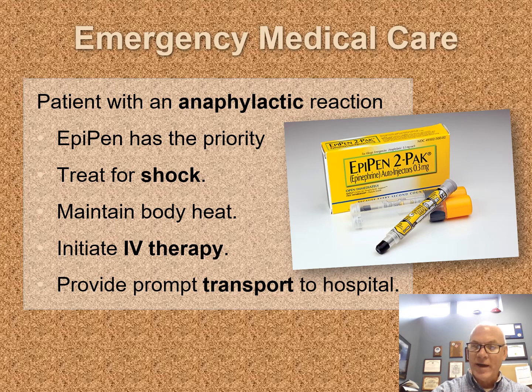Then we're going to treat the patient for shock. That may mean laying them down, though you'll have to decide: is it better for them to sit up for their breathing, or lay them down for their shock? Maintain their body heat by keeping them covered, start an IV, and don't be afraid to give 20 mL per kilogram. Initiate transport early. There are two more important drugs: Benadryl — if working as an advanced EMT, getting ALS there may be useful — and Solumedrol, which is useful to give early but really doesn't have a great impact until about four hours or so. There are also H2 blockers and other drugs.